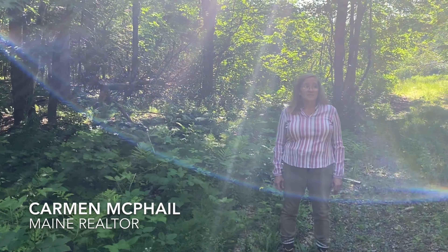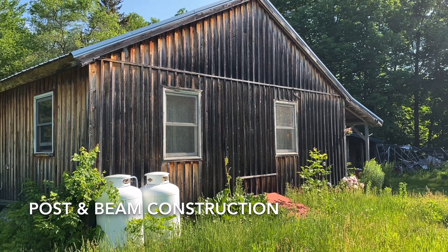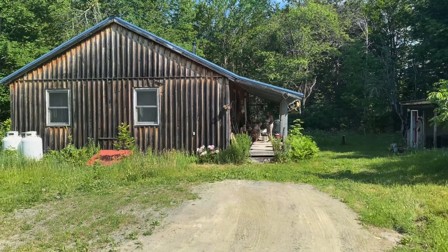Hi, Carmen McPhail from United Country Lifestyle Properties of Maine. I am standing here on this 72 about acres in Milo. The house was built right around 2006-2007. It's about 1,200 square feet.